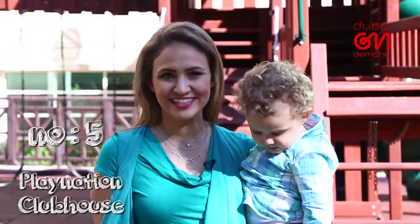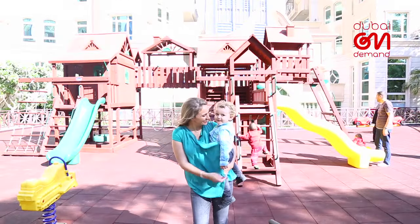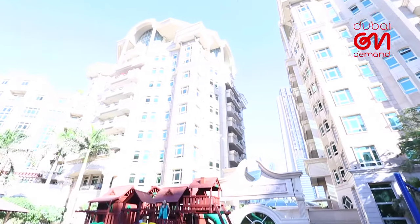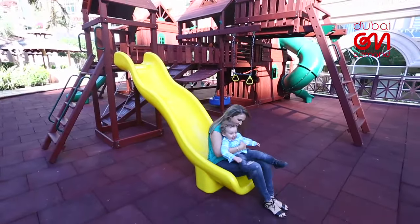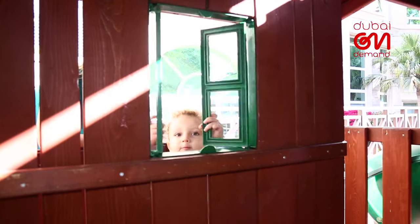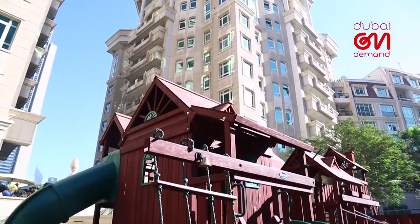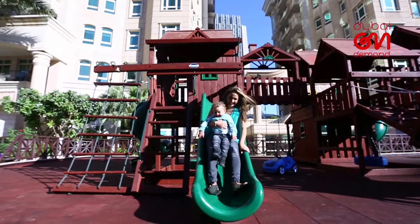But if hours of endless entertainment are what you're looking for, then seriously, look no further. Whichever incredible PlayNation setup you choose, you can guarantee a playtime paradise. Packed with awesome features like monkey bars, climbers, clatter bridges, and slides, there's no end to the fun.